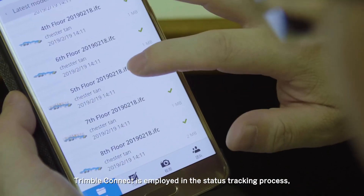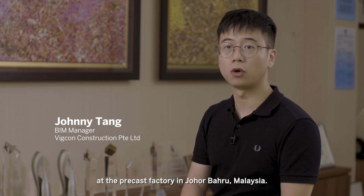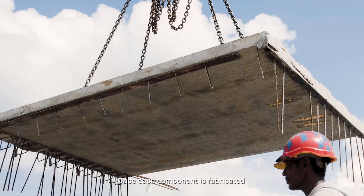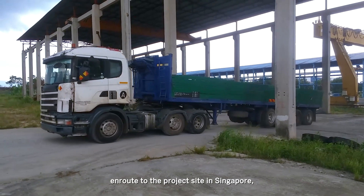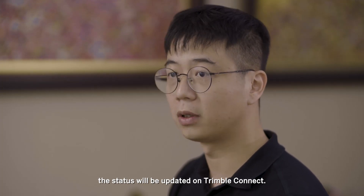Trimble Connect is employed in the status tracking process as soon as production starts at the precast factory in Johor Bahru, Malaysia. Once each component is fabricated, its status will be shown on Trimble Connect. When the component leaves the factory en route to the project site in Singapore, the status will be updated on Trimble Connect.